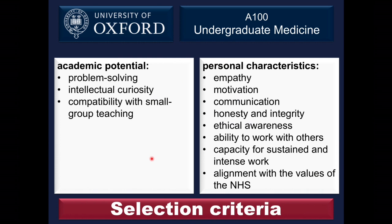This slide is perhaps the single most important one. It lists our 11 selection criteria, split into two lists. On the left are the academic criteria, including compatibility with small group teaching — one of our unique selling points is the strong emphasis on small group teaching in the first three years. On the right are eight criteria relating to suitability for medicine, including empathy, ethical awareness, and alignment with the values of the NHS constitution, which we take very seriously.